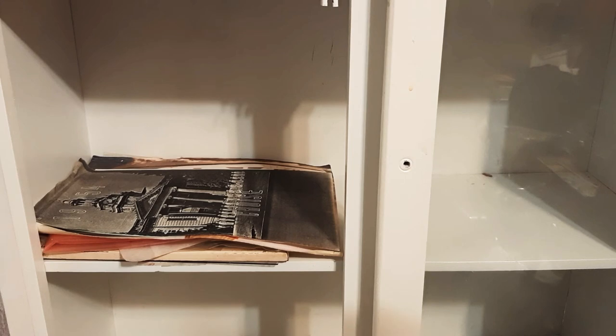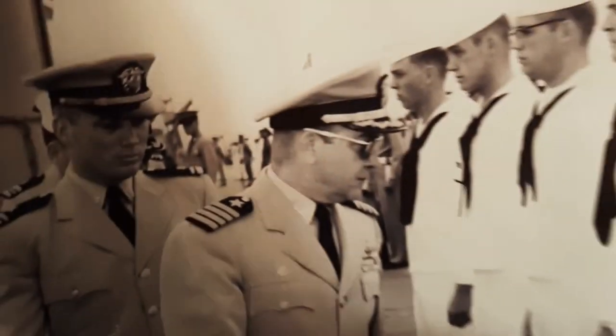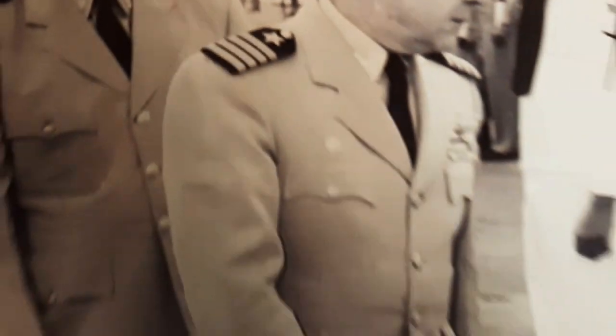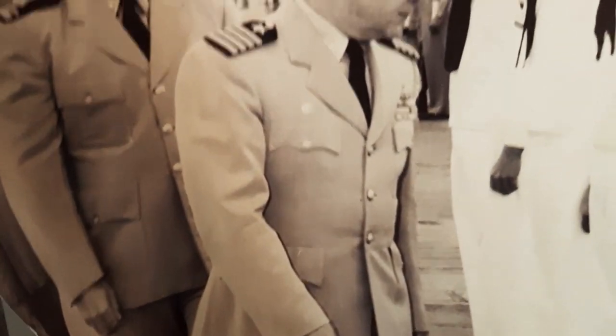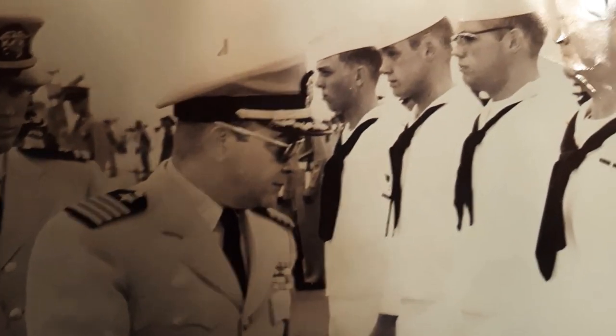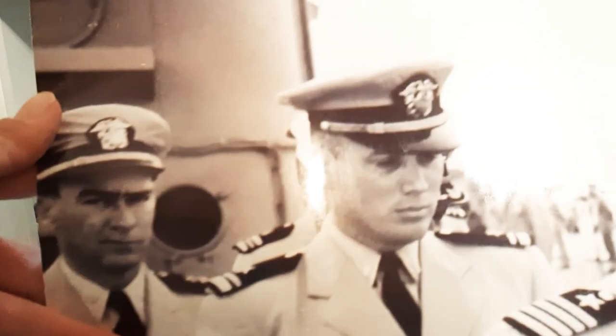Oh, this is some cool stuff — I remember what this is. This is a whole bunch of Navy guys, and this guy right here is my dad — he has a uniform. That guy looks mean as fire. These poor guys — everyone was brainwashed. This guy's face, he's like, what are you doing?